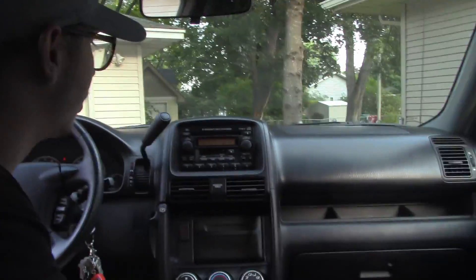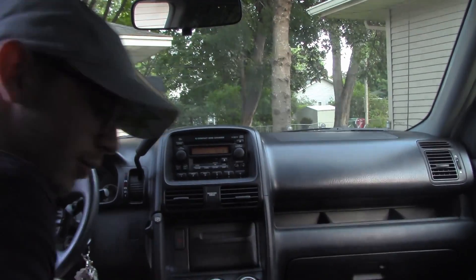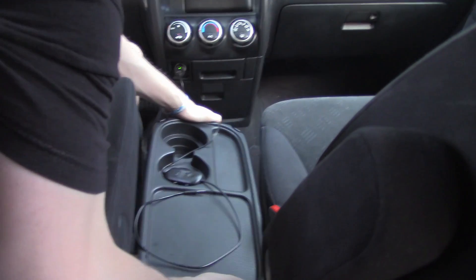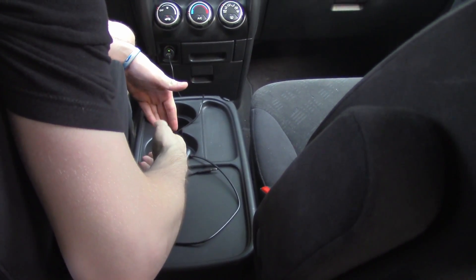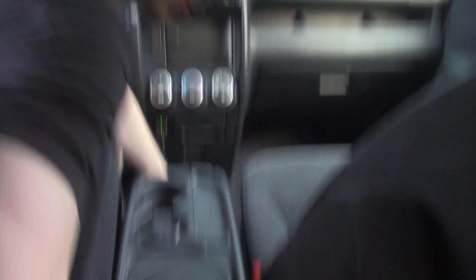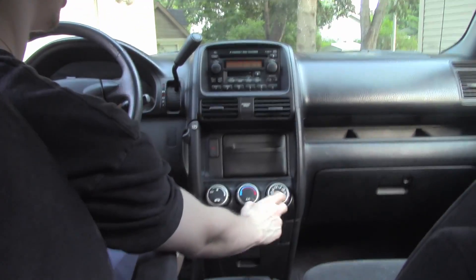Now we're gonna talk about the radio and all the other stuff. We have this center console that goes down and goes up. We have two cup holders and some storage. We have air conditioning, which is nice, and then all these settings for the air conditioning.